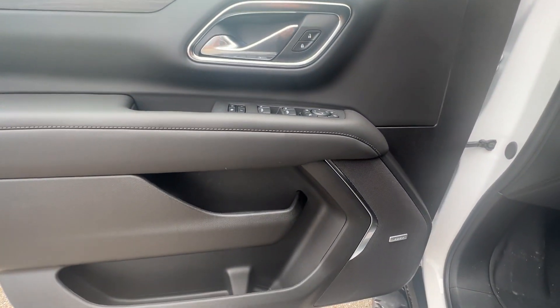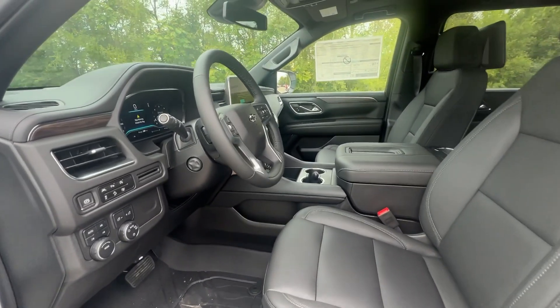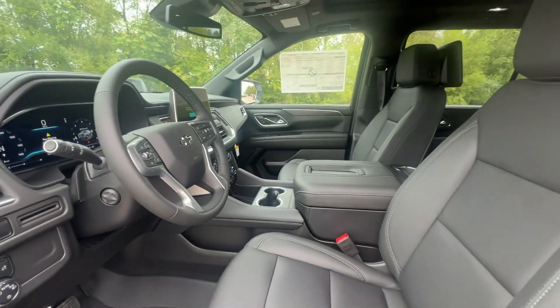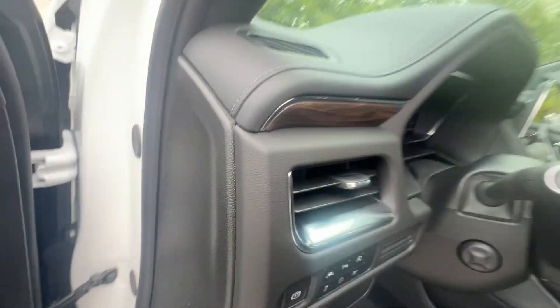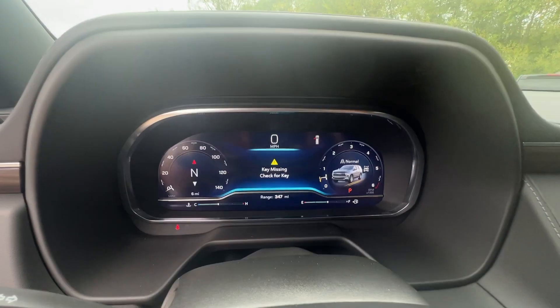Heated steering wheel. Pre-collision system. Intelligent auto on-off high beams. Lane departure warning. Panoramic roof. Navigation system. Keyless entry. Premium sound system. Power passenger seat. Four-wheel drive.